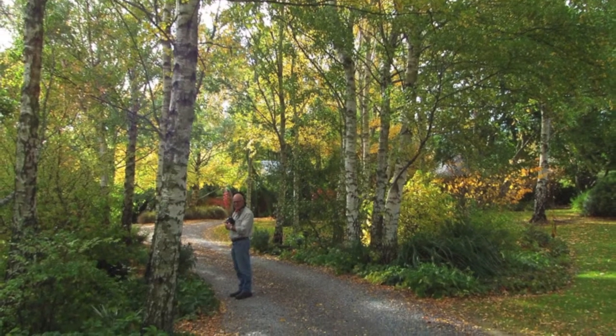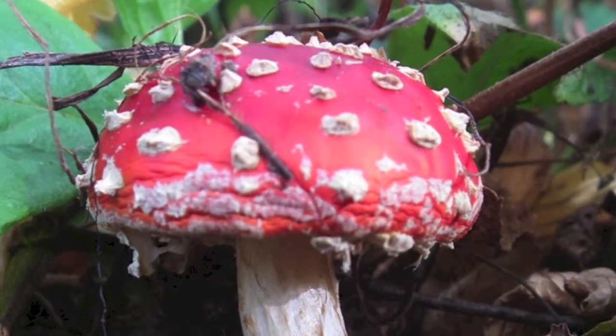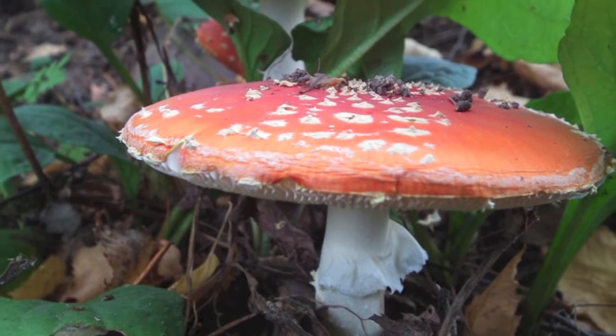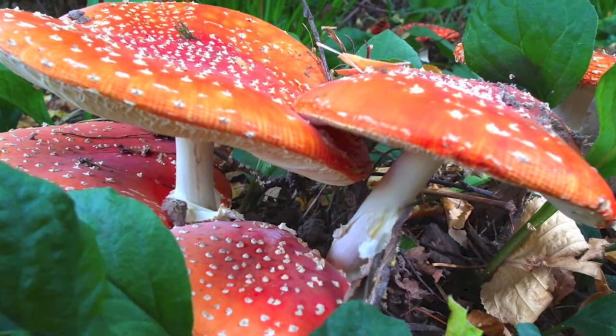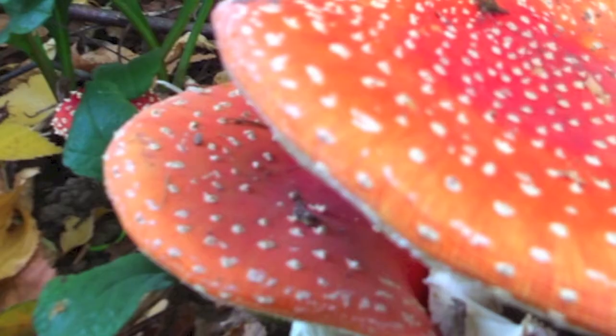Welcome to Witchwood Gardens, beautiful autumn in Tasmania. These fly agaric are just like they're out of the fairy tales — little red and white fungi. You can almost expect to find some fairies or maybe garden gnomes under them.